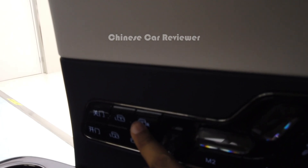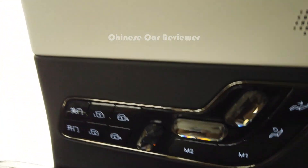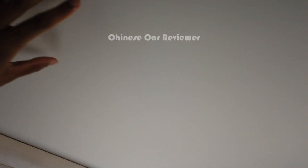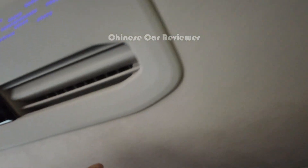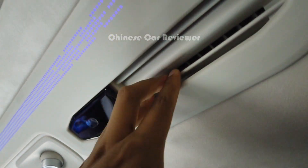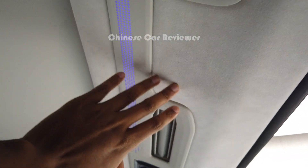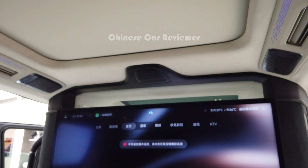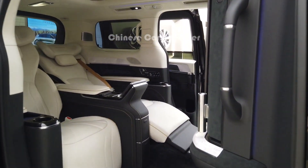Look at the top — here we got a big sunroof which can be opened. All the Alcantara materials are everywhere. There are also AC vents here at the top. All are Alcantara. They use Alcantara and Napa leather all over the interior. The outer look is the same, but here in the second row this is completely different.